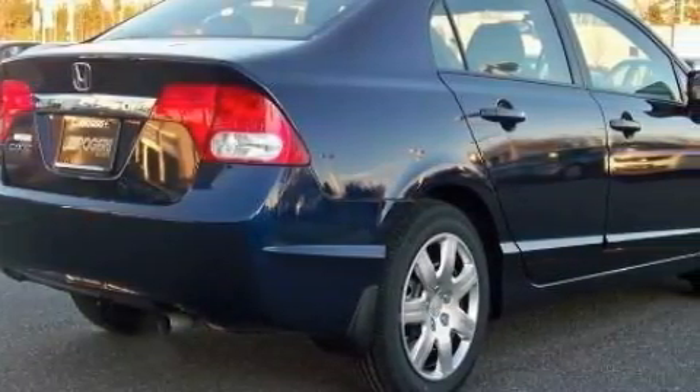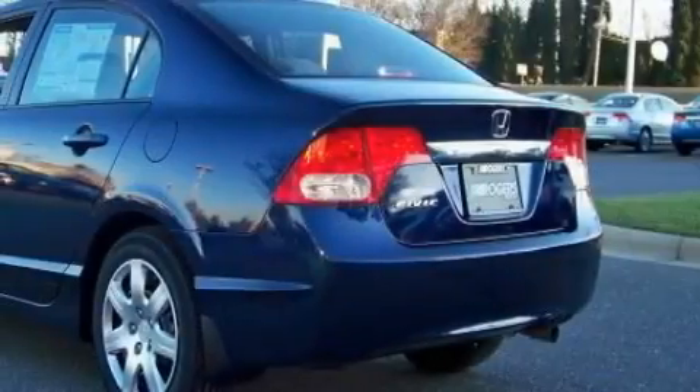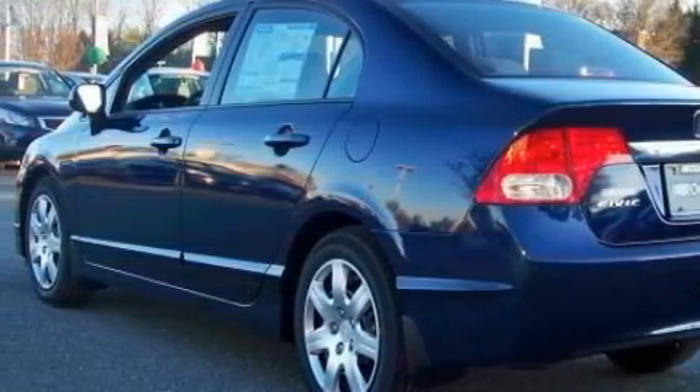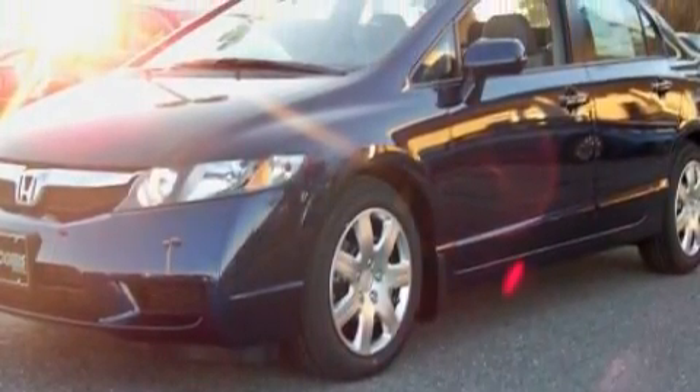This Honda has a long list of incredible features including power windows, cruise control, a CD player, airbags, a four-wheel anti-lock braking system, and the safety and efficiency of front-wheel drive.